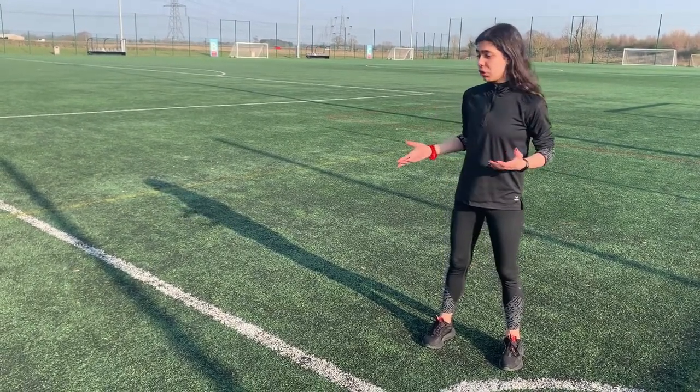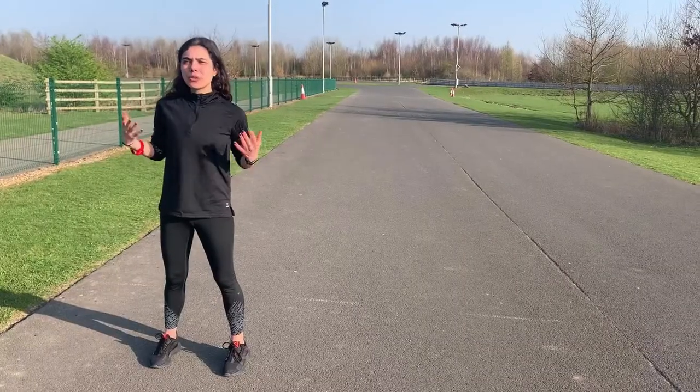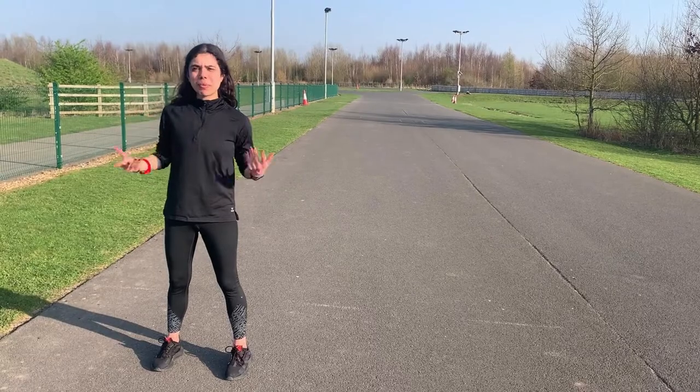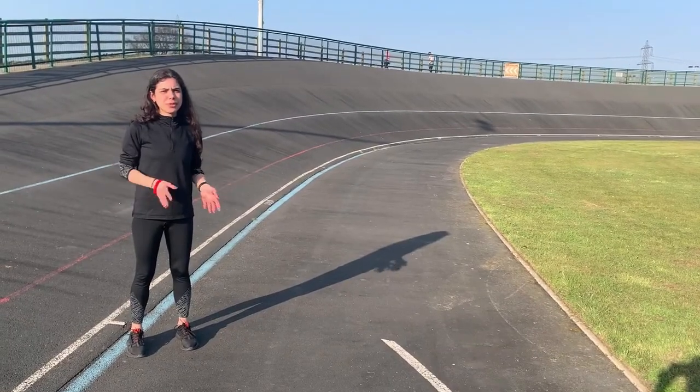They feel, look and play like grass in all weather conditions. This is our outdoor cycling circuit — it is the perfect place to practice your cycling. We also have a 250m velodrome.